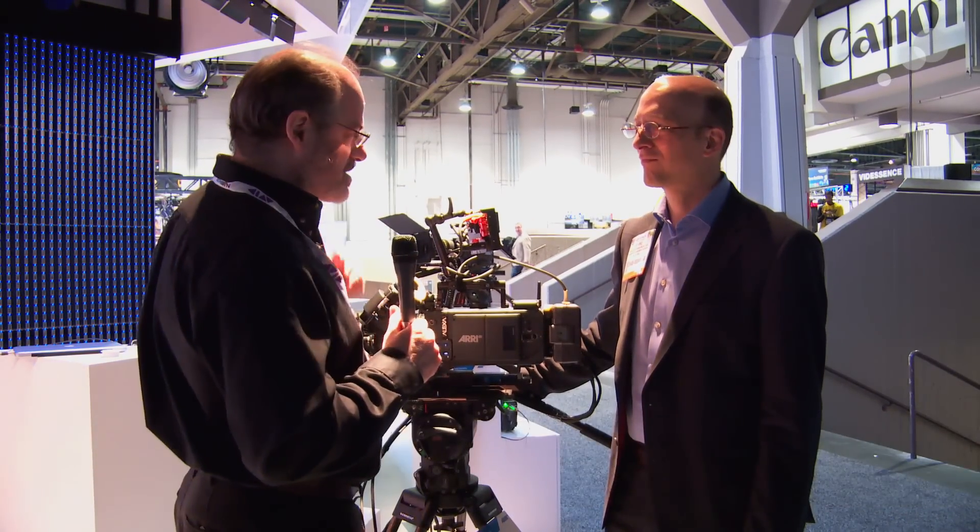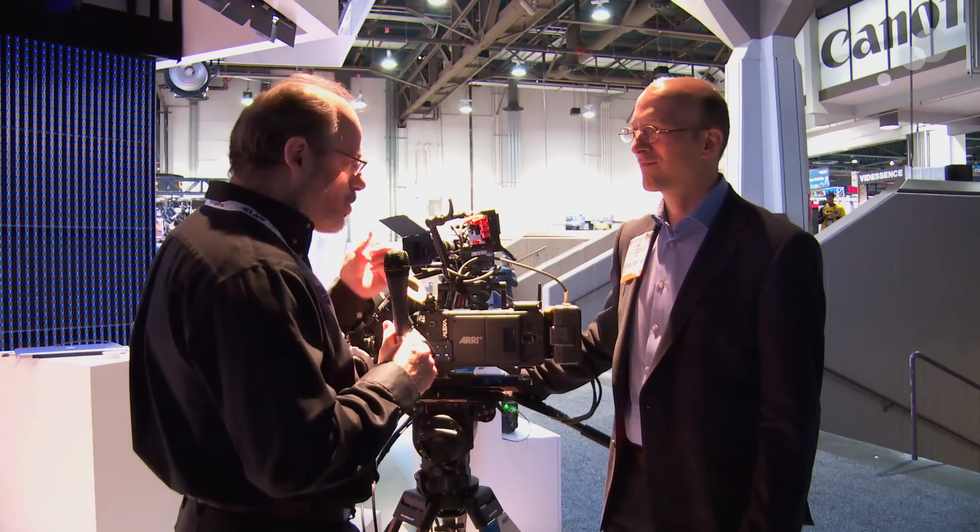Hey everyone, we're in the ARRI booth at NAB 2013 with Mark Shippenmuller, the product manager for camera systems at ARRI. So Mark, it's the XT — we get to see it in person. Give us a quick run through.